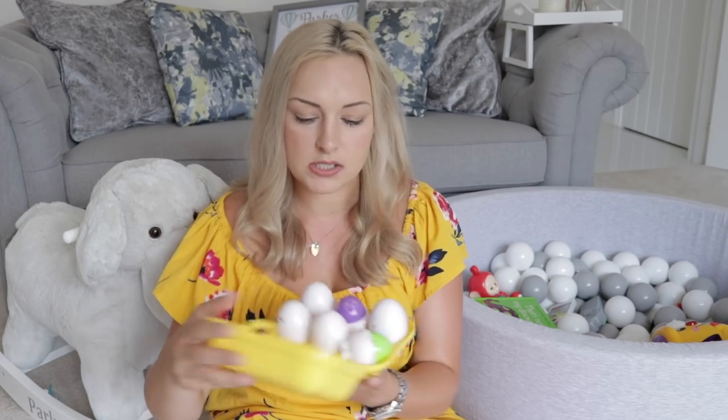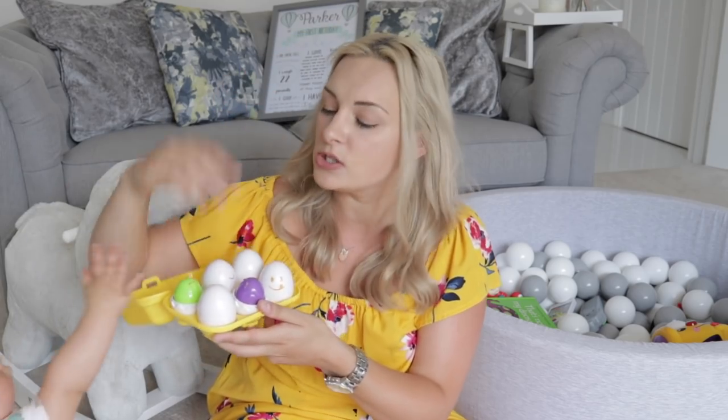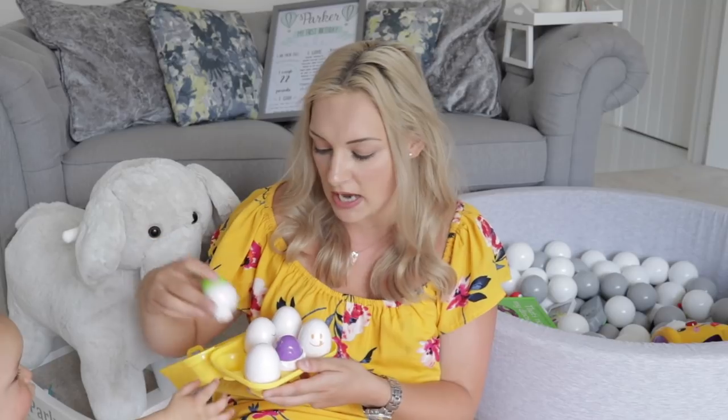Another toy I love is the Tomy squeaky eggs. They look like little squeaky sorting toys — they squeak, push down, and have different shapes and faces. They were really great for teaching Clayton different emotions like happy, sad, and angry, as well as shapes. They've got sorting holes at the bottom. I think they're under 10 pounds — around six or seven pounds. As you can see, they are so long lasting. Definitely recommend these for a one-year-old.